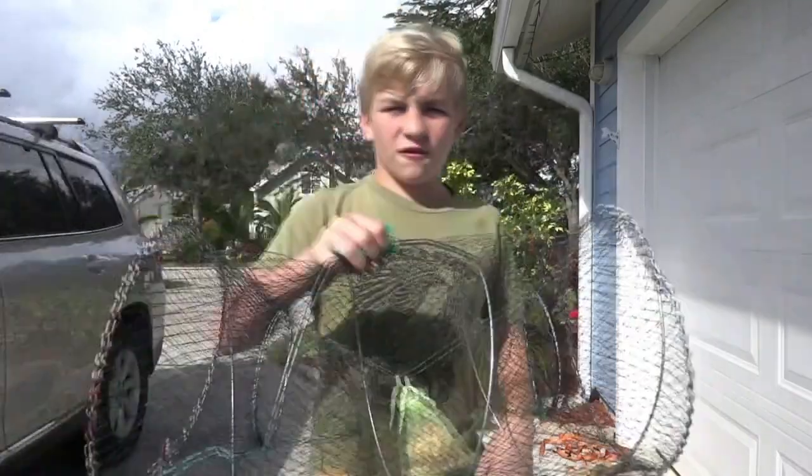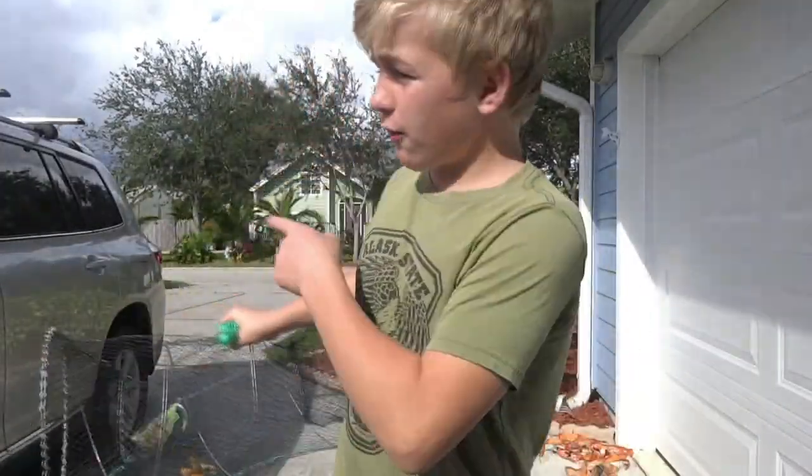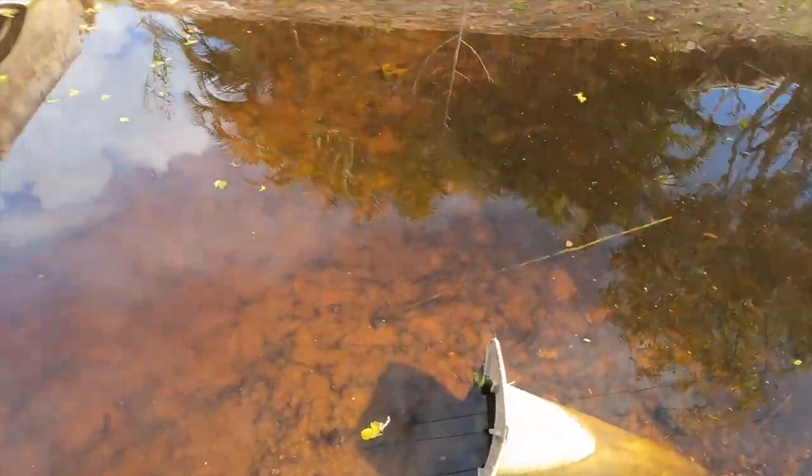I'm not gonna bore you with words too much, let's get right into today's video. We got our fish trap right here, got it all baited up, so I'm gonna load it up in the car and I'll see you guys down at the spot. That is so cool!